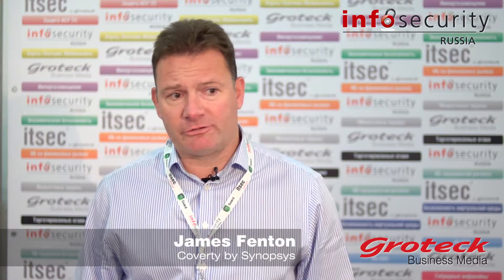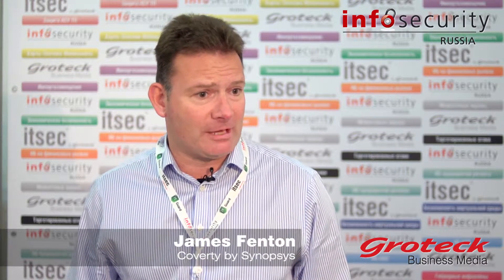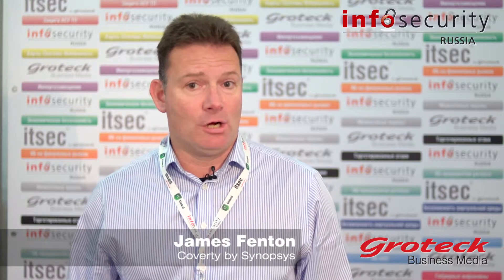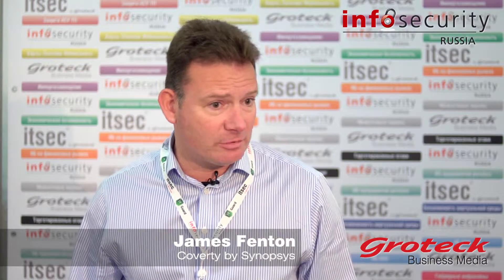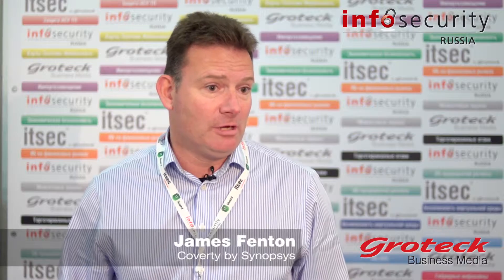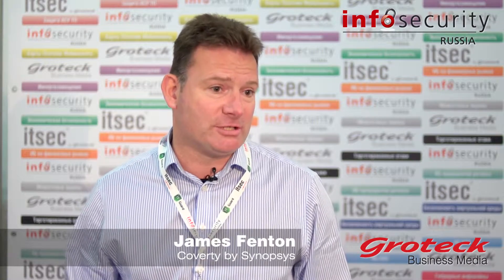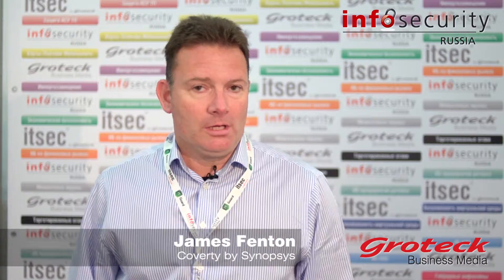We're here really to promote our static analysis technology to help software developers find and fix security defects in their code. We know there's a lot of software development here in Russia. We have some existing customers here and we're really interested in promoting our solution to a lot of new development houses, corporations and enterprises who really see value in providing better code to their customers.